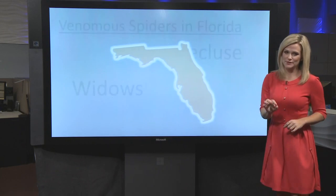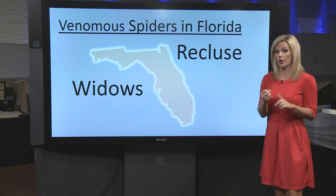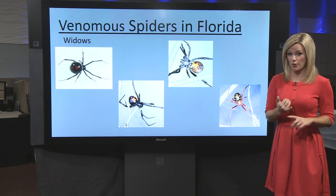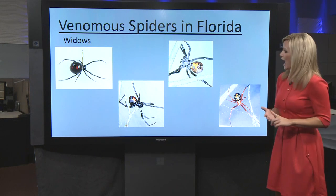Now there are two types of venomous spiders here in Florida: widow spiders and recluse spiders. There are four types of widows — the northern black, southern black, brown, and red widow.